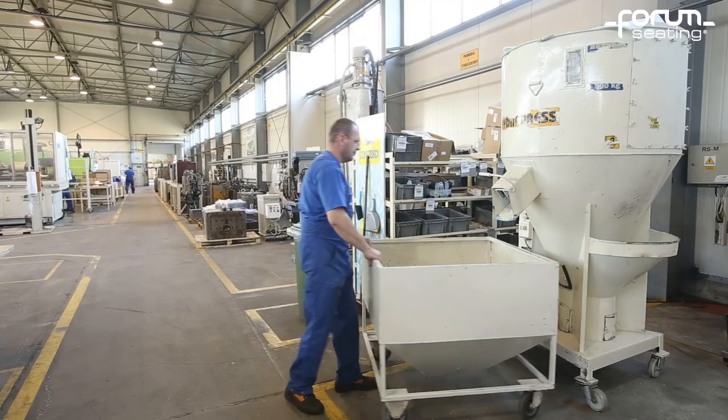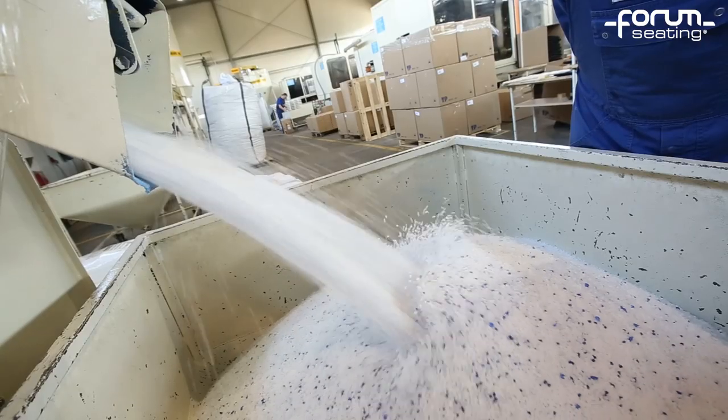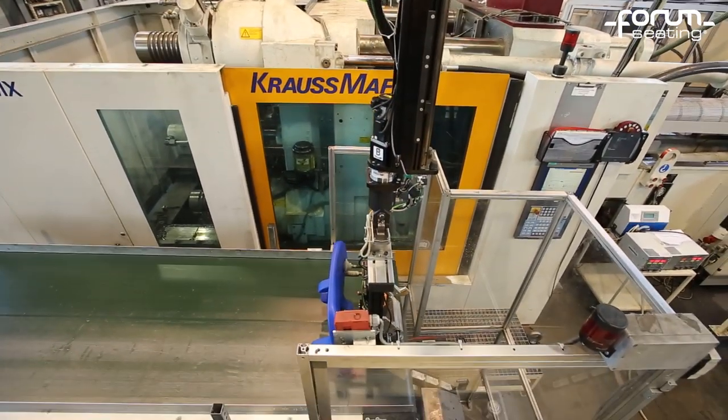The Abacus Chair manufacturing process starts with mixing polypropylene and dye. We offer 45 standard colours, but in practice we can produce chairs in any colour the customer chooses.